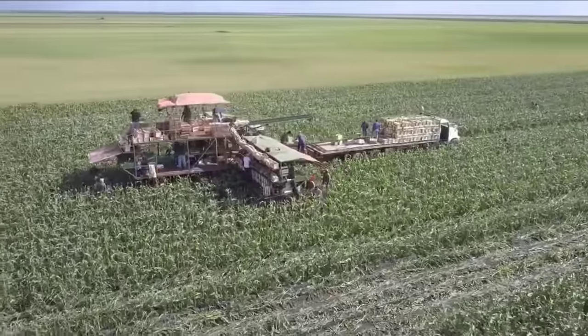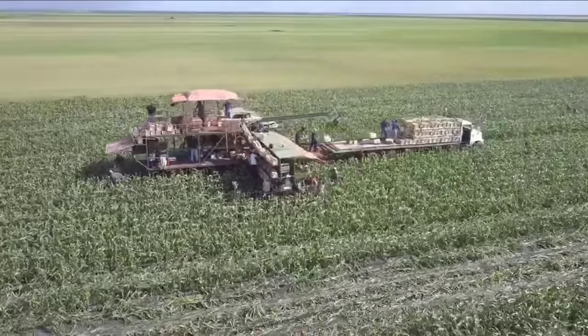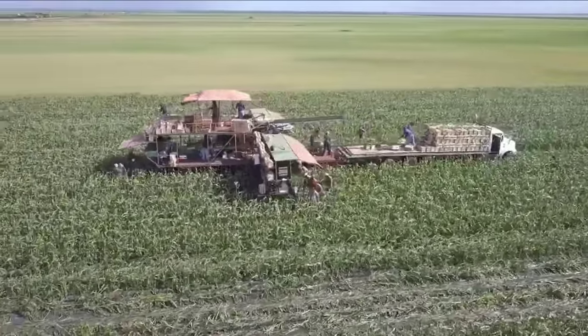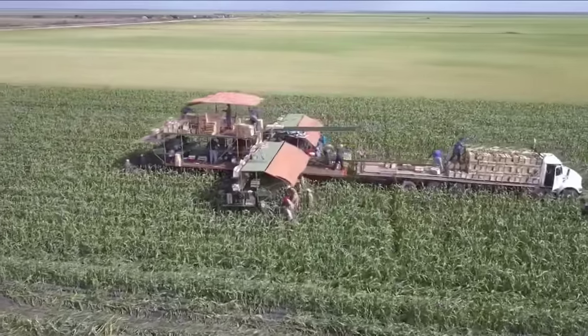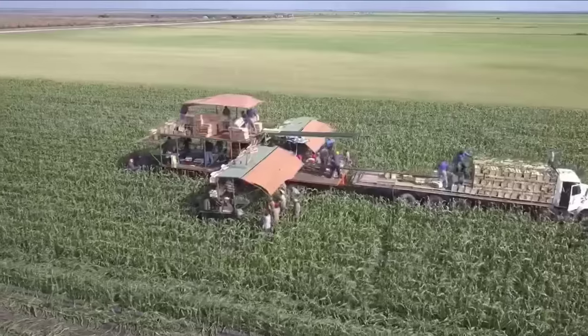How do you feel about the process of cultivating and harvesting sweet corn in this video? Let us know what you think in the comments section of the video. Goodbye and see you in the next video.